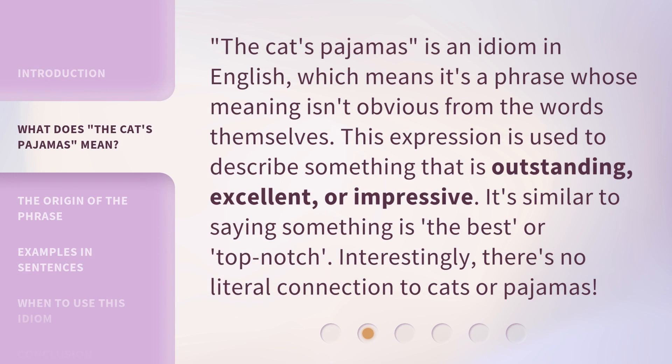The Cat's Pajamas is an idiom in English, which means it's a phrase whose meaning isn't obvious from the words themselves. This expression is used to describe something that is outstanding, excellent, or impressive. It's similar to saying something is the best or top-notch. Interestingly, there's no literal connection to cats or pajamas.